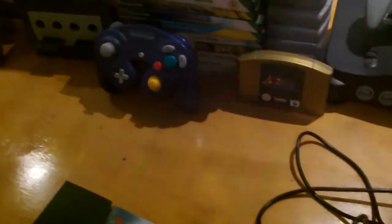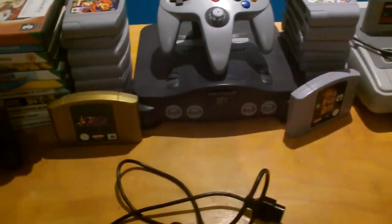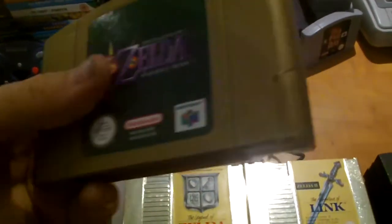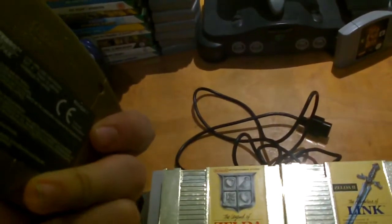Next one, we've got the Nintendo 64, which comes with this rare Zelda game. It also comes with, when you buy one of these, it comes with an extra controller, that's what it says.